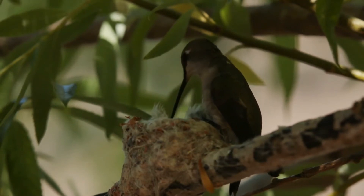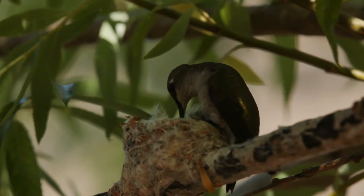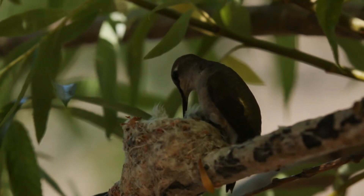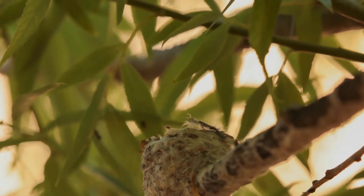Black-chinned hummingbirds are found in most of the western United States, reaching north into Canada in Alberta and British Columbia, east to Oklahoma, and as far south as Mexico. They can be found in mountains, woodlands, orchards, meadows, and chaparral habitats.